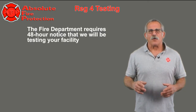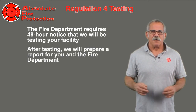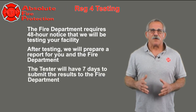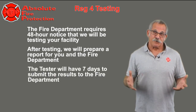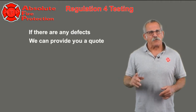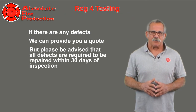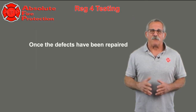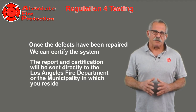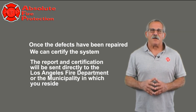The fire department requires 48-hour notice that we will be testing your facility. After testing, we will prepare a report for you and the fire department. The tester will have 7 days to submit the results to the fire department. If there are any defects, we can provide you with a quote, but please be advised that all defects are required to be repaired within 30 days of inspection. Once the defects have been repaired, we can then certify the system. The report and certification will be sent directly to the Los Angeles City Fire Department or the municipality in which you reside.